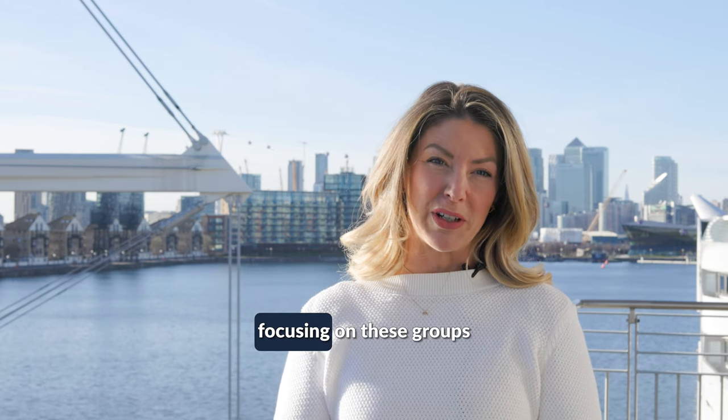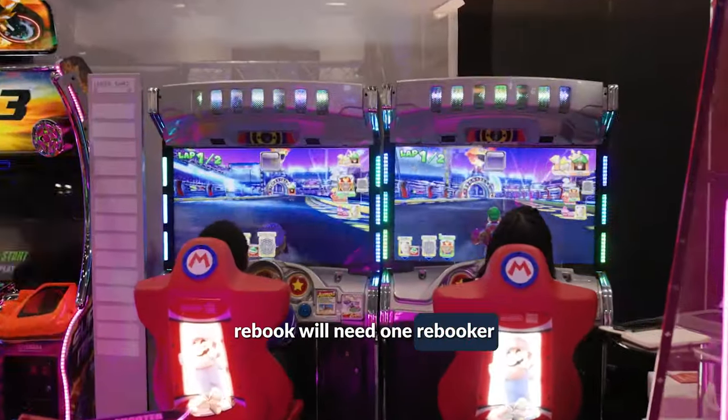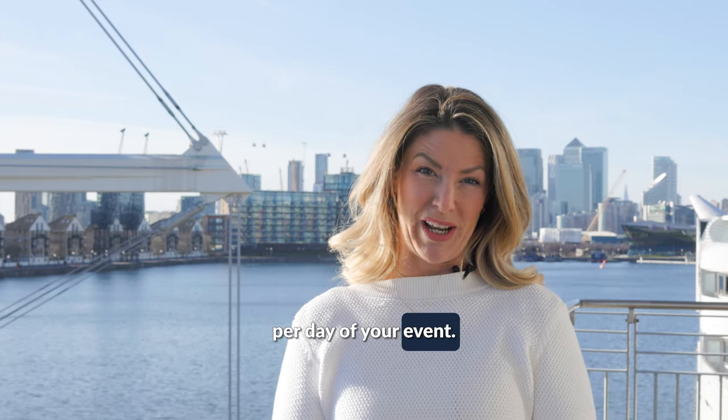Are your core team best focusing on these groups and hosting new business? Your on-site rebook will need one rebooker for every 10 customers per day of your event.